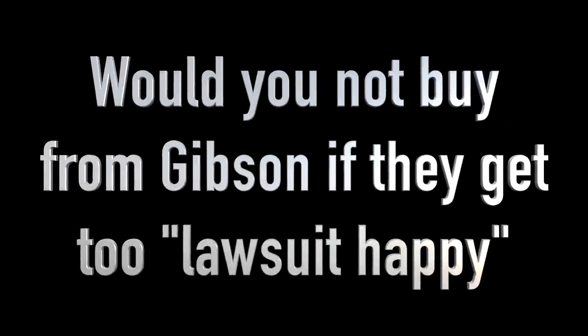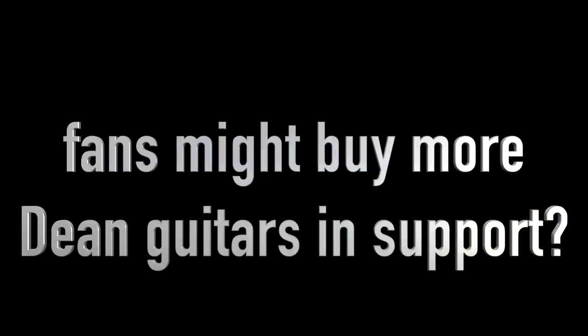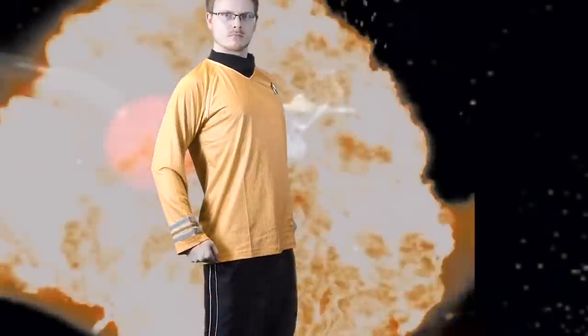Let me know your thoughts on this whole situation in the comments section below. What outcomes do you think will come of this? Is this a reason you would not want to buy from Gibson? And controversially, do you think this might be good for Dean Guitars? It's kind of publicity for an instrument brand that usually doesn't get too much of it.